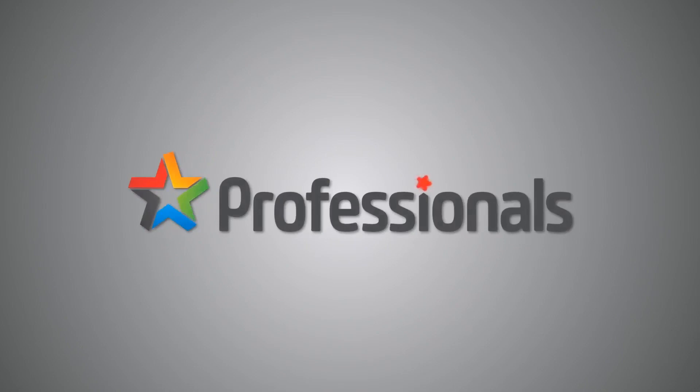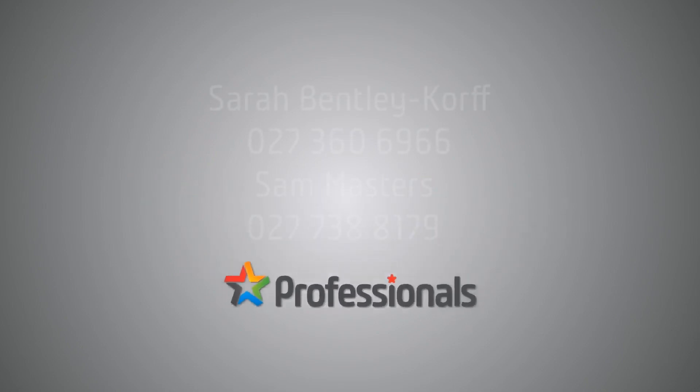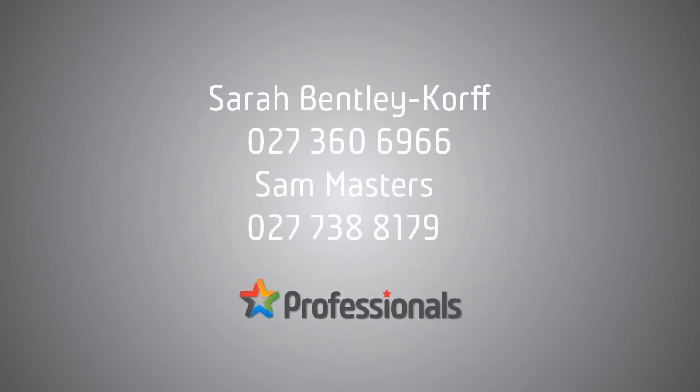If you have liked what you've seen, please get in contact with myself or Sam as soon as you possibly can. We look forward to seeing you soon.